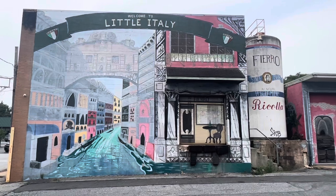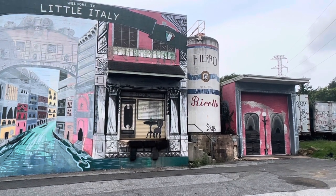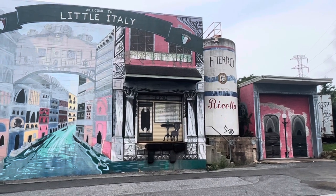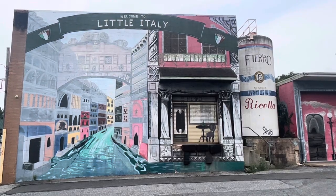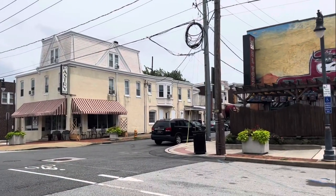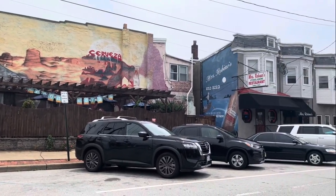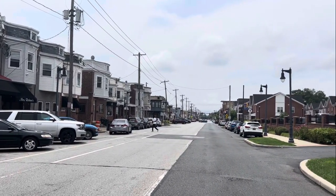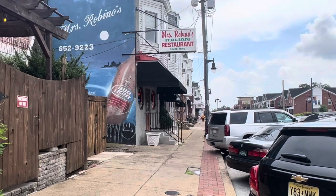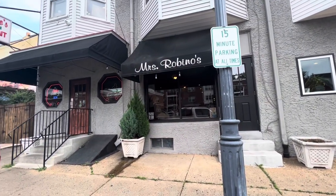Hello friends, Terry Jo coming at you. Today we're in Little Italy, a neighborhood located on the west side of Wilmington, Delaware. Living in Little Italy offers residents an urban, suburban mixed feel where most residents own their homes. There's restaurants, coffee shops, parks, and a lot of good eating, like at Mrs. Rubino's. So let's go and take a look-see.